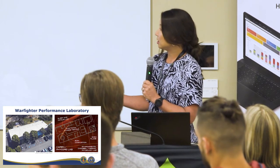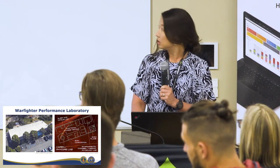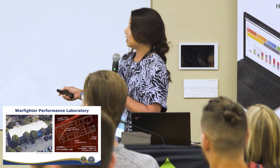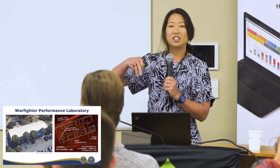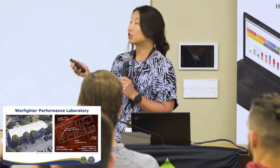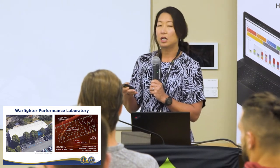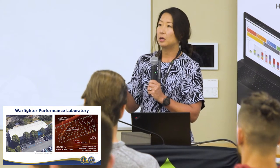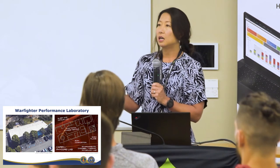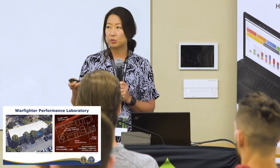We have two buildings which are part of warfighter performance. In one building we have our bio-behavioral sciences team led by Dr. Mark Taylor, and the rest of the lab is located in Building 74. We have a lot of different labs co-located in this one building, which allows us to do a lot of different research with different investigators together.